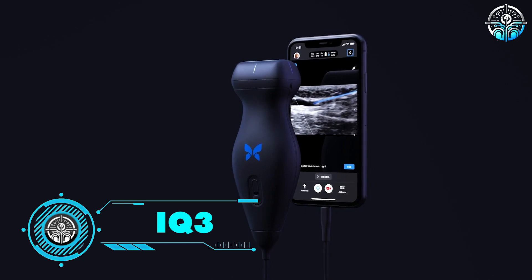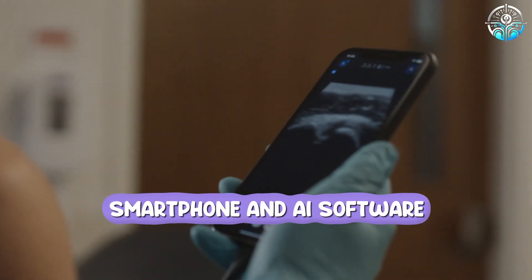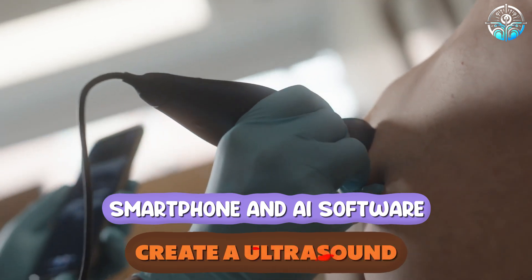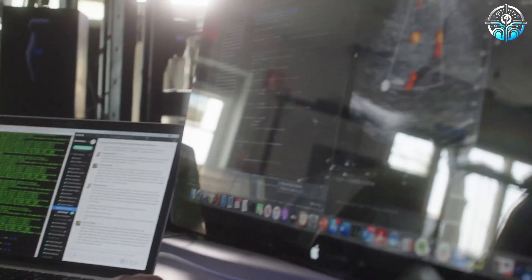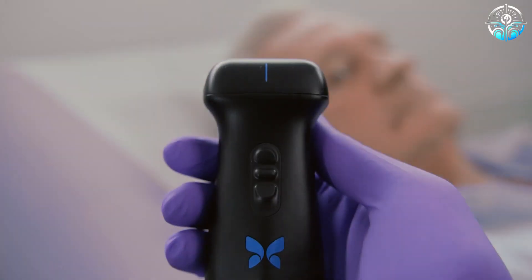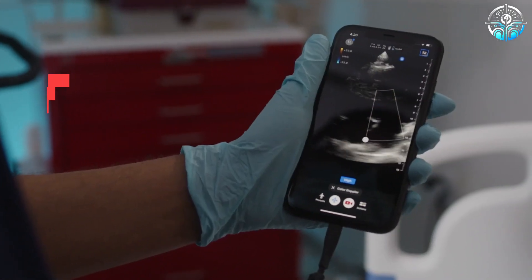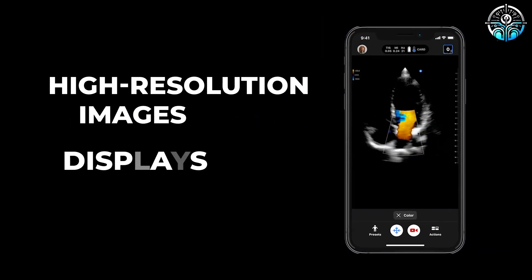IQ3. Butterfly Networks combines a handheld probe, a smartphone, and AI software to create a portable ultrasound instrument that can be used even by technicians who have little experience with ultrasound. The IQ3 probe is built around semiconductor-based ultrasound-on-a-chip technology that captures high-resolution images and displays them on a smartphone.